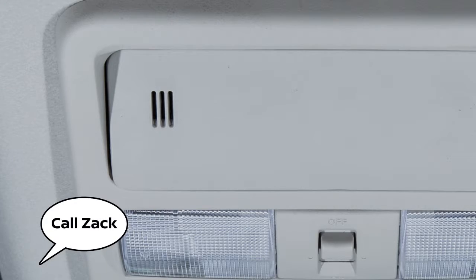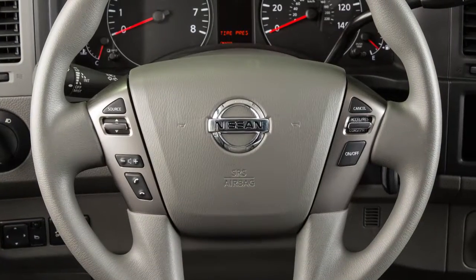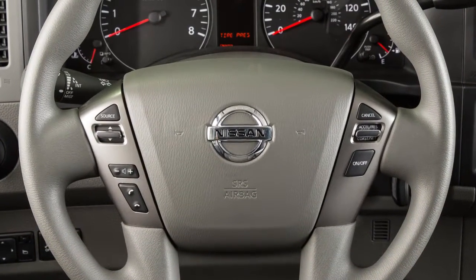You can speak a command once the tone sounds. This procedure can be repeated any time you wish to interrupt the voice prompt.